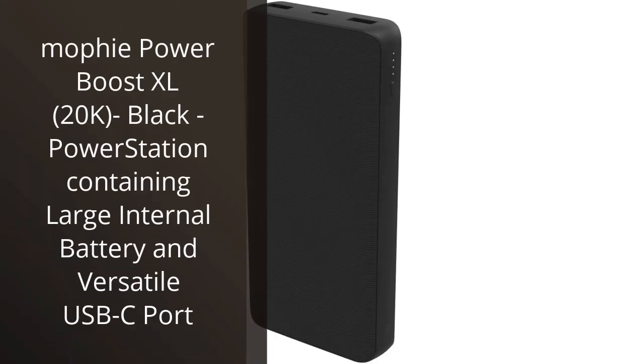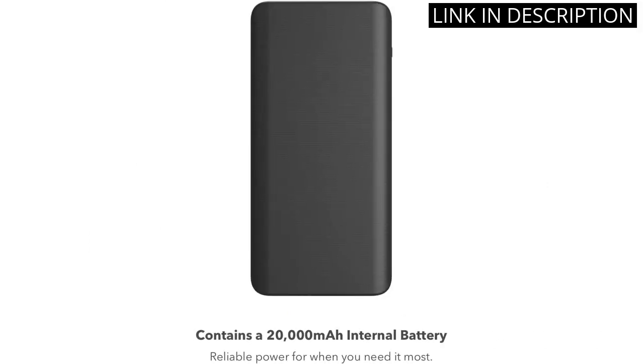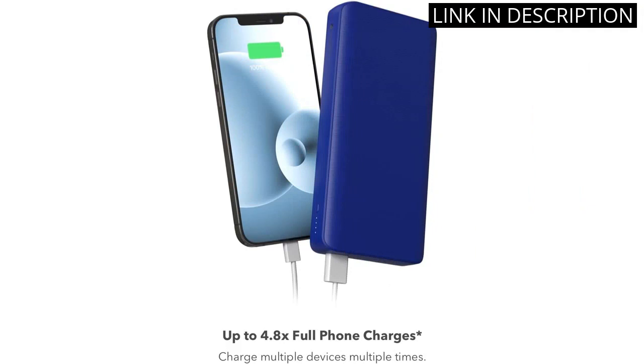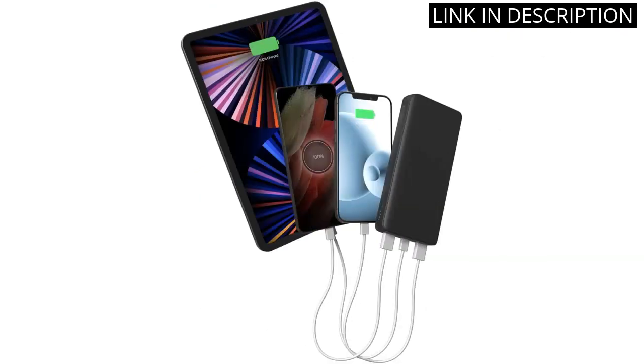I recently purchased the Mophie Power Boost XL-20K in black and I am extremely satisfied with my purchase. This power station contains a large internal battery and a versatile USB-C port, making it easy for me to charge all of my devices on the go. The sleek design of the Power Boost XL is also a plus, as it easily fits in my bag or pocket without taking up too much space. Overall, I highly recommend this portable power bank to anyone in need of a reliable and efficient charging solution.